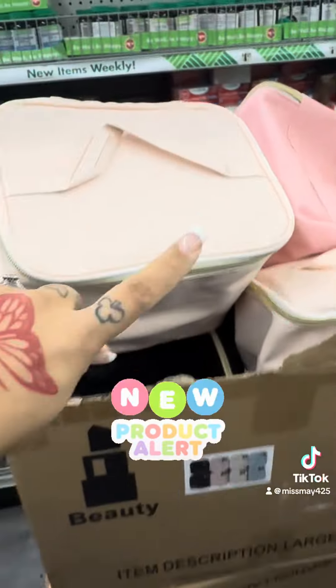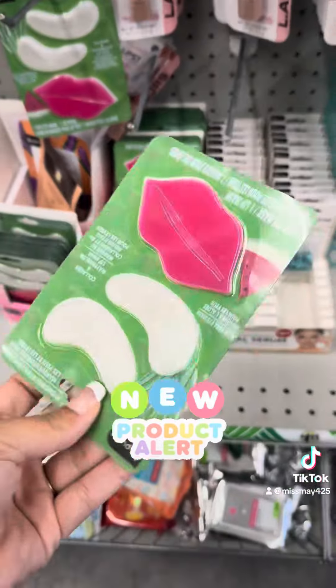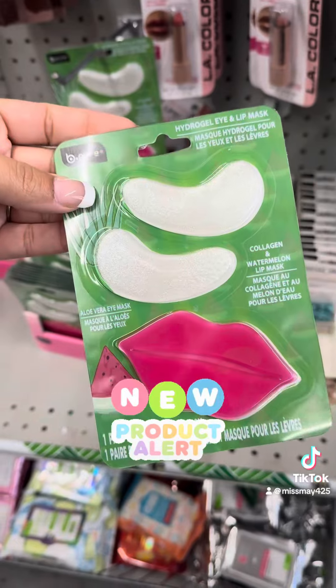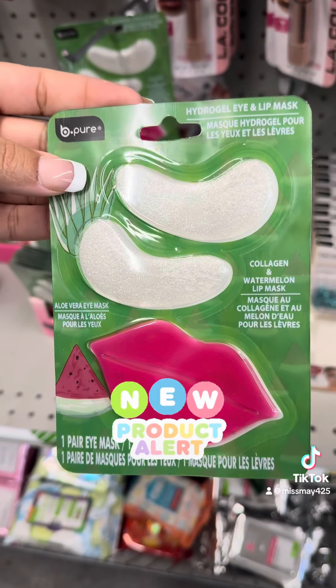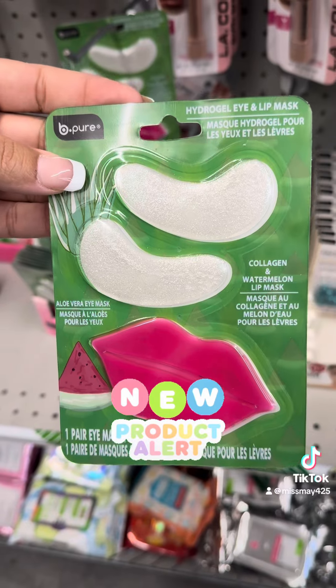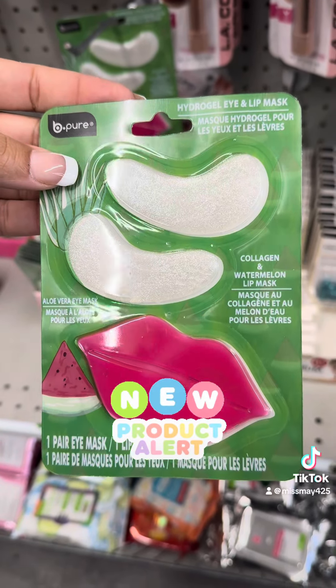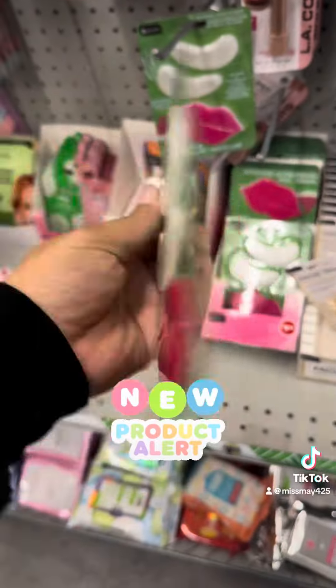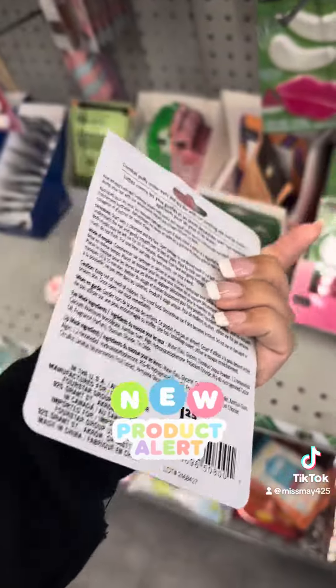These are new at my Dollar Tree — hydro gel eye and lip mask, collagen and watermelon lip mask. Definitely great for a stocking stuffer. They do say a dollar twenty-five on the back, so if you want to cover that, use a sticker. I'm going to grab a couple of these.